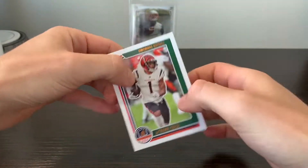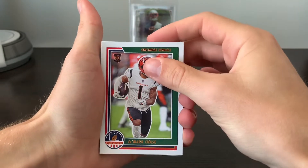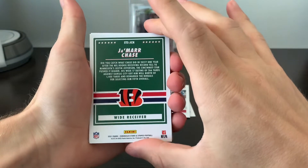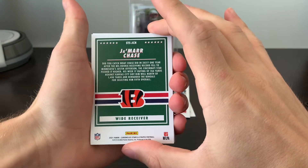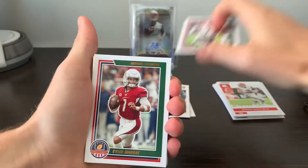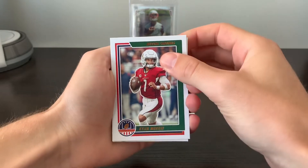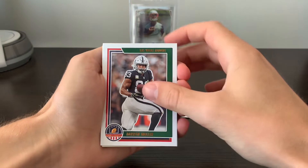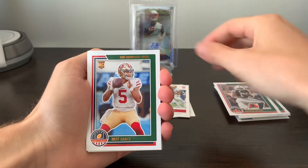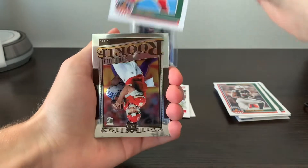Ja'Marr Chase — and I believe that this is one of our Hanger Pack exclusive Stars and Stripes inserts. That's not bad. Kyler Murray, Darren Waller, Trey Lance — there's another nice rookie on the Stars and Stripes. So Chase and Lance on two of those. Not bad.